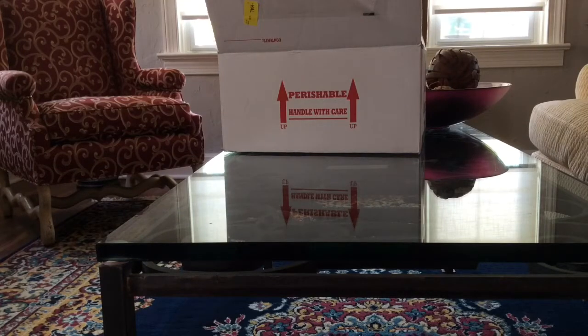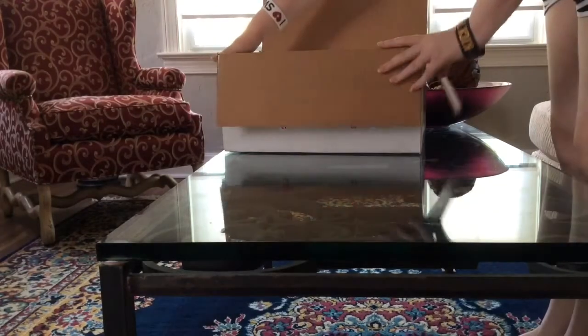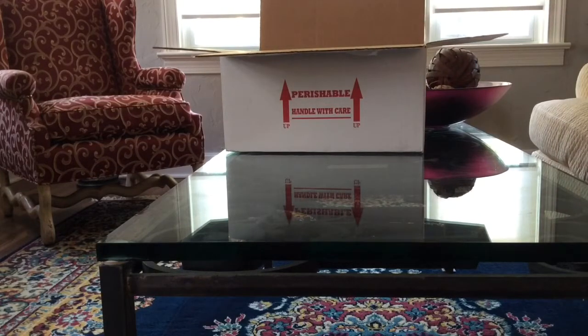This is Meredith, Flashpoint Geckos, back with another gecko unboxing. This box comes from Altitude Exotics — he's one of my favorite people to purchase from, he's a really nice guy.